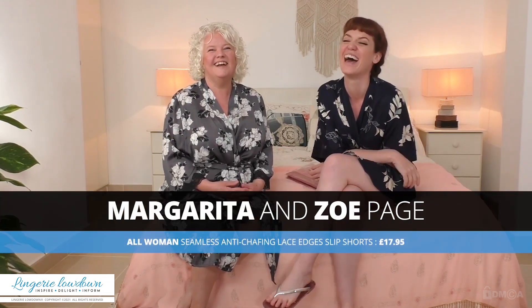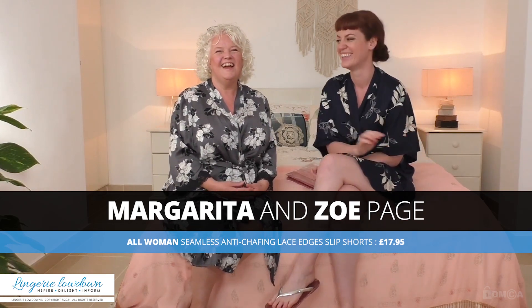Hi guys and welcome to Lingerie Lowdown. I'm Zoe Page and today I'm joined with the wonderful Margarita. Hi guys.